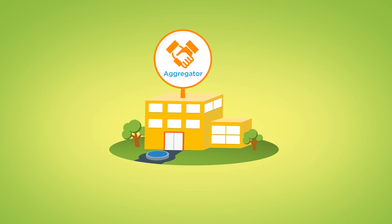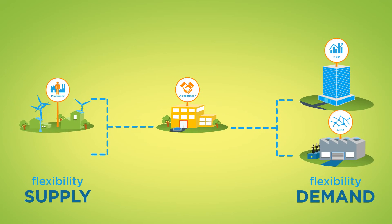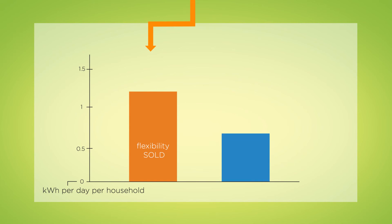The aggregator plays a crucial role in the flexibility market. As an intermediary, he brings together the supply and demand of flexibility. In the project, the aggregator has successfully sold a fair amount of flexibility. When controlling the smart devices, the aggregator makes sure that the flexibility is also activated. However, not all flexibility that was sold was actually delivered, which may cause problems for the DSO or the BRP.